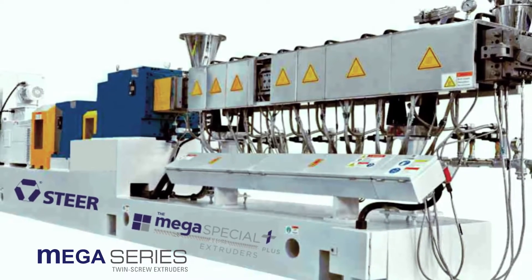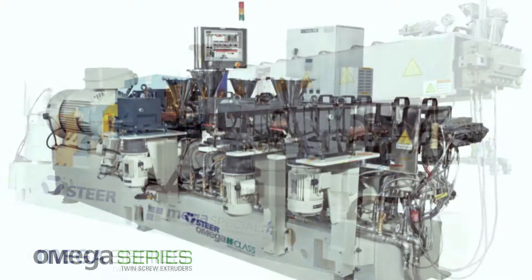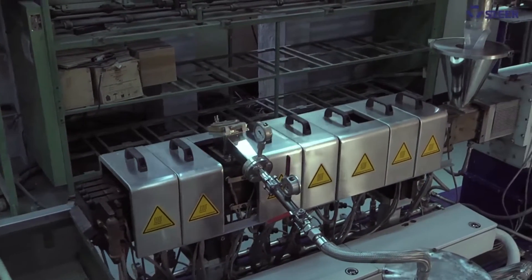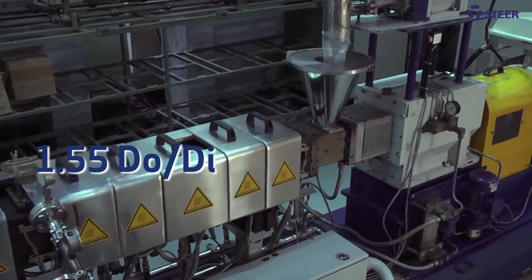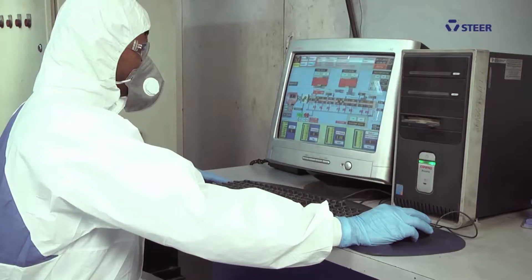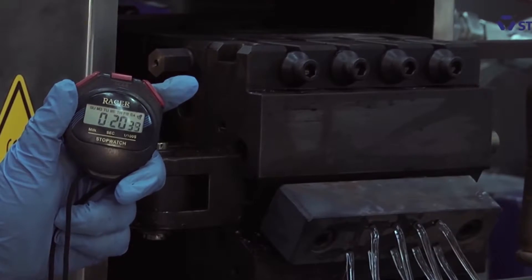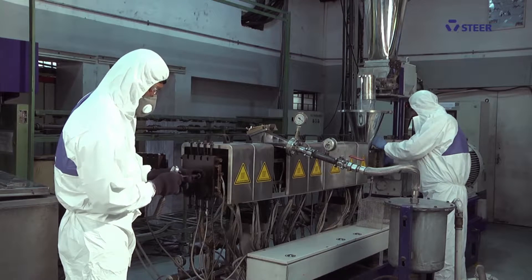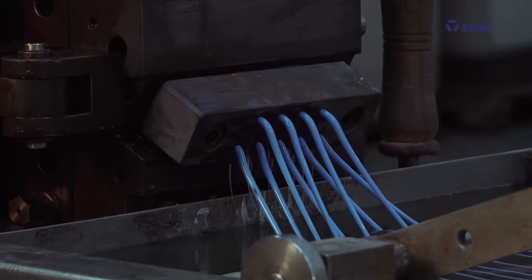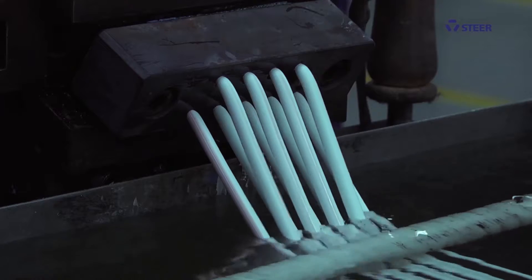STEER has two brands of co-rotating twin screw extruder: the Mega Special and the flagship Omega. The Mega Special with a DO to DI ratio of 1.55 is the global standard for high performance applications, offering exceptional efficiency, a competitive price point and unparalleled return on investment. Custom design systems that are backward compatible to WP machines make the Mega Series the system of choice for a number of leading global masterbatch producers.